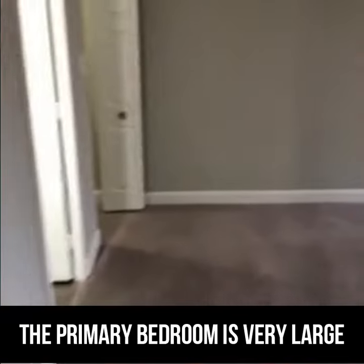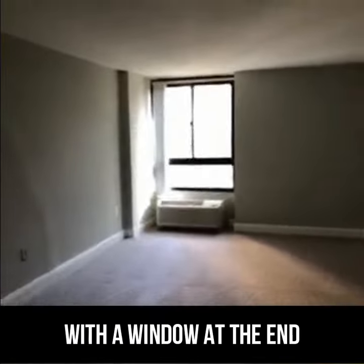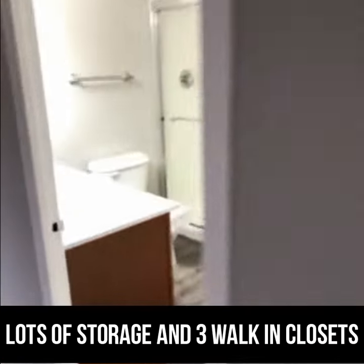The primary bedroom is very large with a window at the end and another large walk-in closet. This unit has a lot of storage, with 3 walk-in closets total.